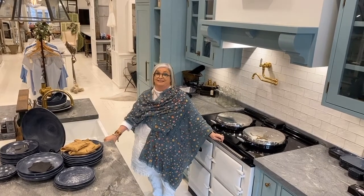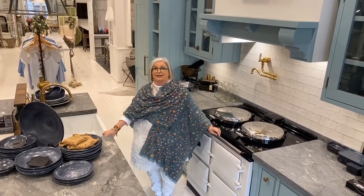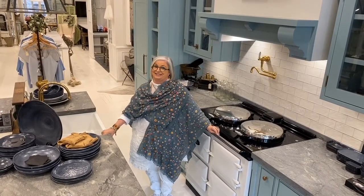Things were pretty different back then. Let's face it, men were the breadwinners and would rather have drunk slow-acting poison than lift a finger in the kitchen.